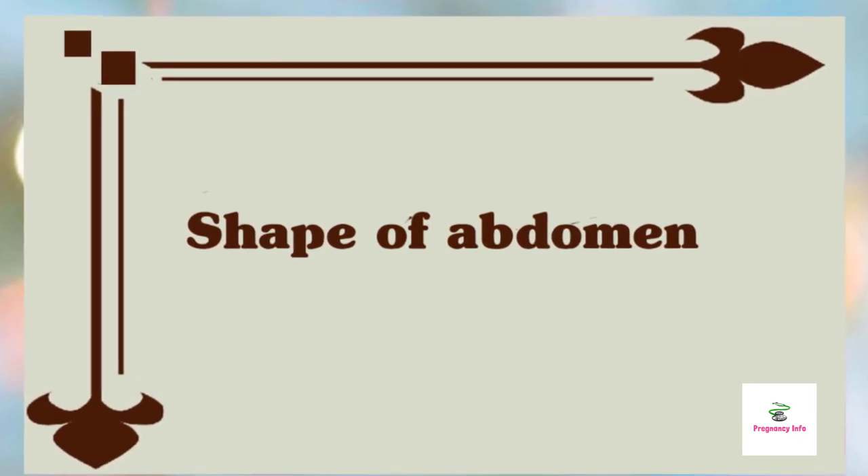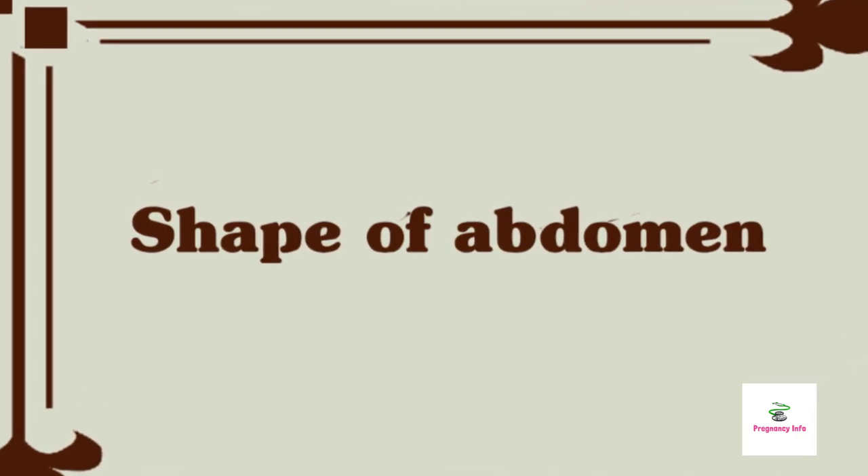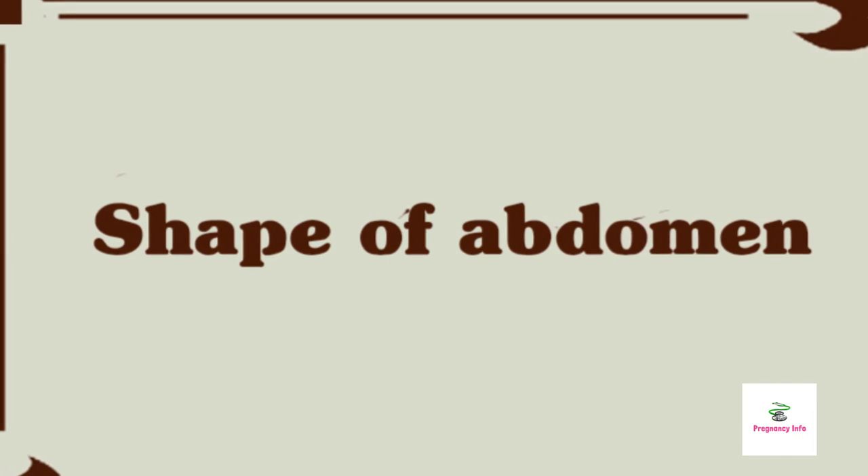Your innie becomes an outie: your belly button may suddenly morph into an outie as your uterus pushes your abdomen forward. If you don't like the new look, don't worry — your navel will go back to the way it was after delivery.